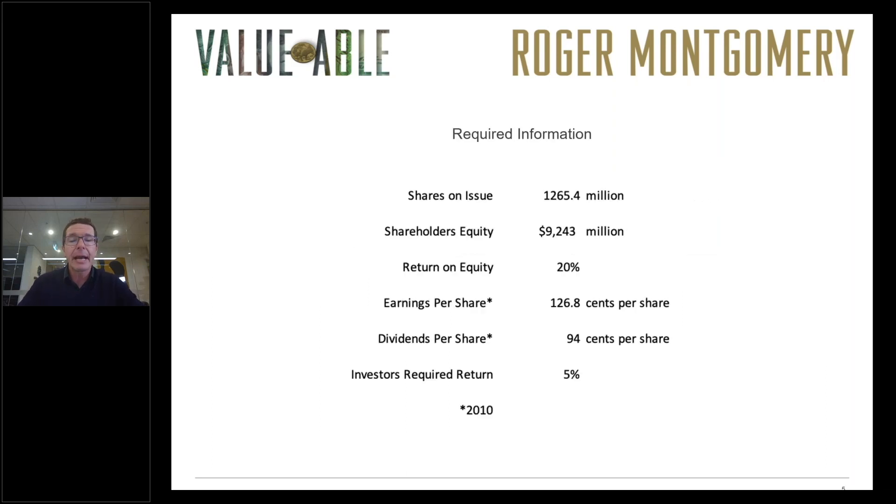The first step in calculating an estimate of intrinsic value is to collect this information. We need the shares on issue, the shareholders equity — which is assets minus liabilities — and we need to calculate the return on equity, comparing profit to shareholders equity. We need the earnings per share and dividends per share to calculate the payout ratio and the proportion of profits retained to be compounded within the business. Then we need to assume an investor's required return. Because interest rates have declined so much, it's no longer practical to use a 10% required return, so in this example we've reduced it to 5%, which is reasonable for a relatively stable, high quality business.